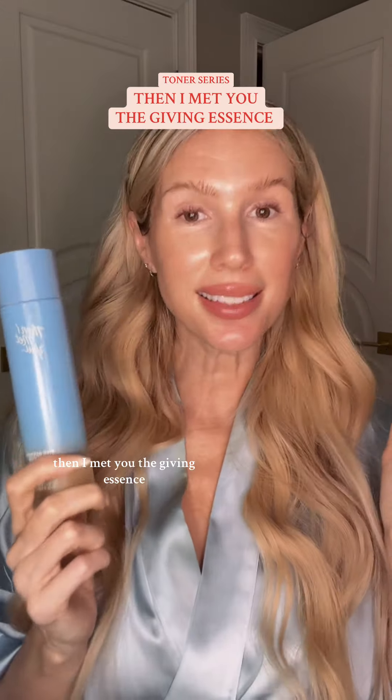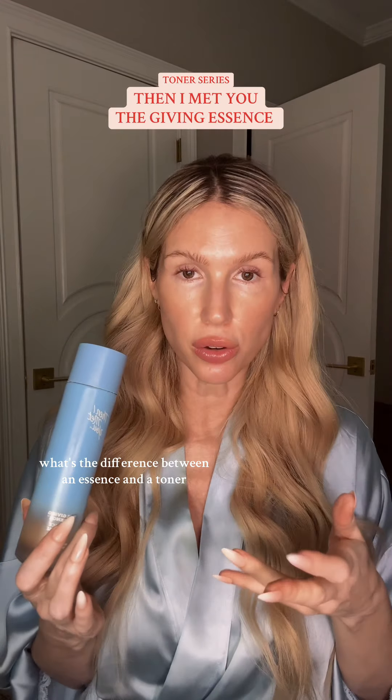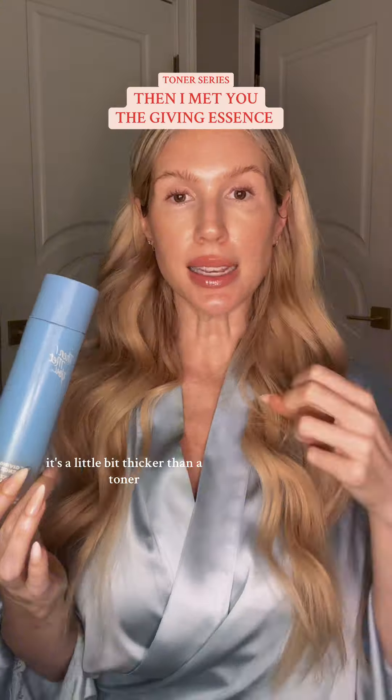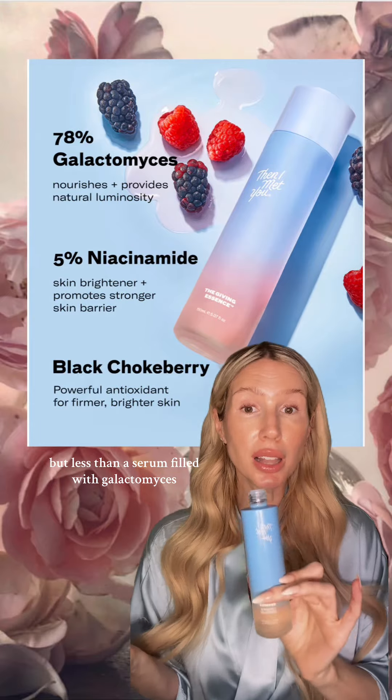Moving along with our toner series, Then I Met You The Giving Essence. What's the difference between an essence and a toner? An essence is more of a booster. It's a little bit thicker than a toner but less than a serum. It's filled with galactomyces.